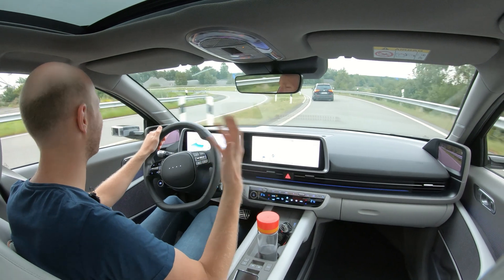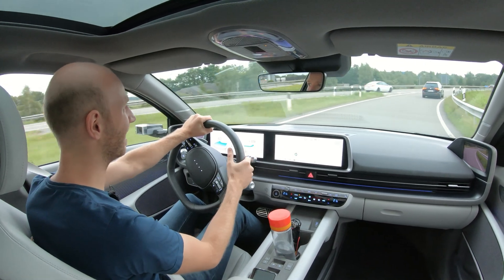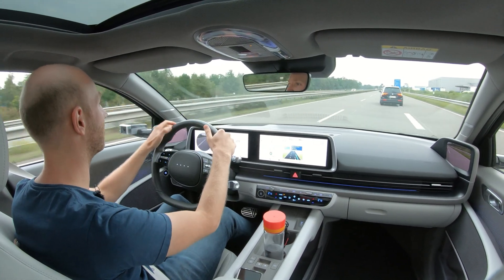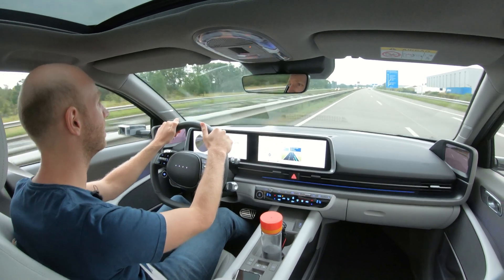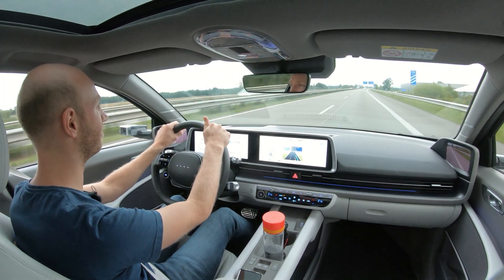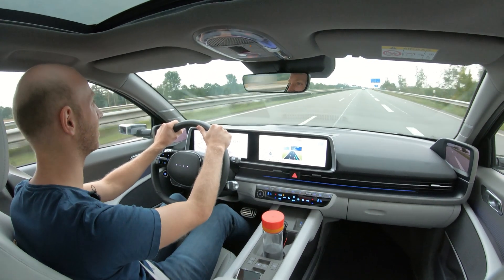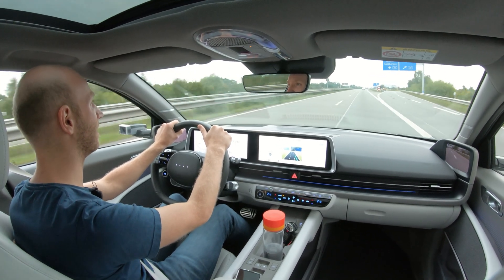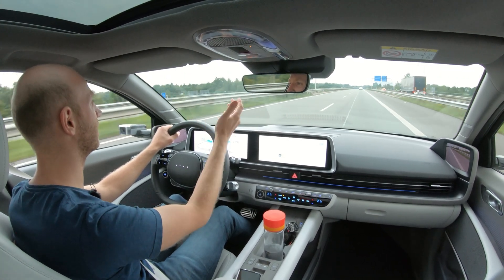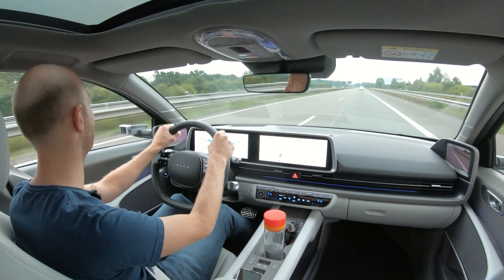This is not the performance version — it's the long range version, so acceleration is around seven seconds. It's not insanely quick, but it's efficient, and I like efficient cars more than fast cars. Let's floor it — not in sport mode, but let's go. 100, 110, 120, 130 — it accelerates fine, absolutely fine. Because this car is so aerodynamic, the noise inside isn't that bad. I have no idea what my top speed limit is here, but it stops at 190 — 190 kilometers per hour is the absolute top speed of this car.